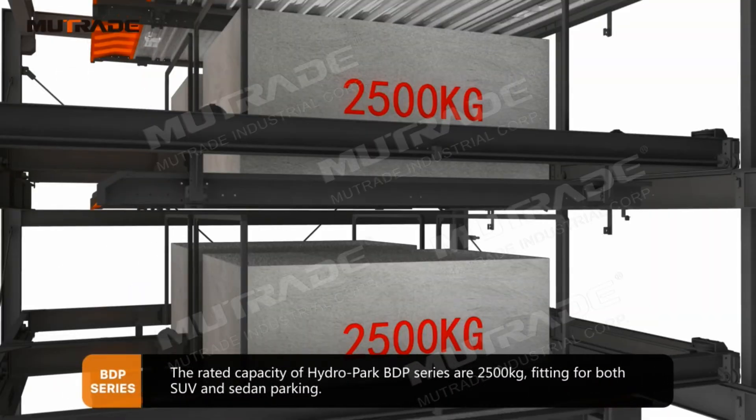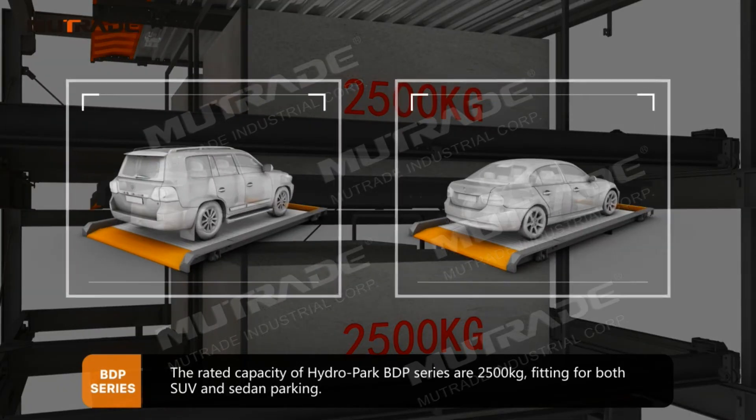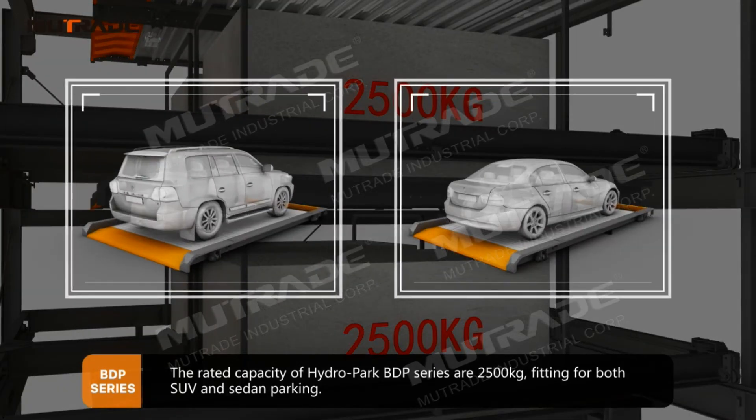The rated capacity of Hydro Park BDP Series is 2,500 kilograms, fitting for both SUV and sedan parking.